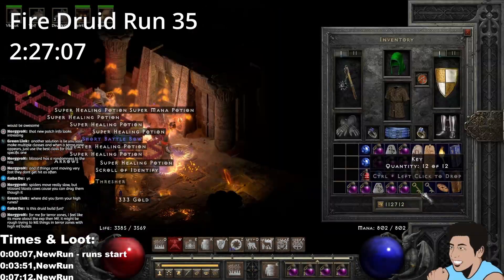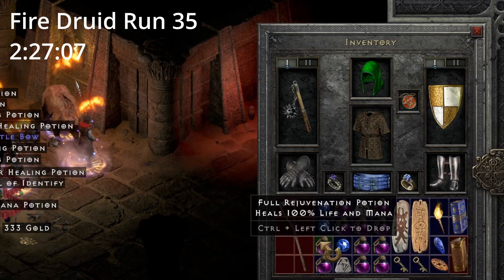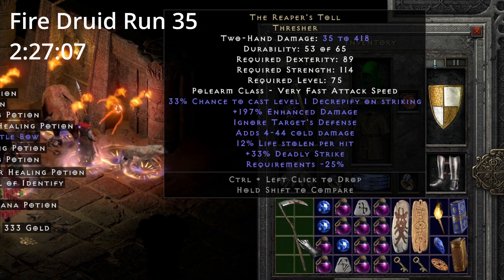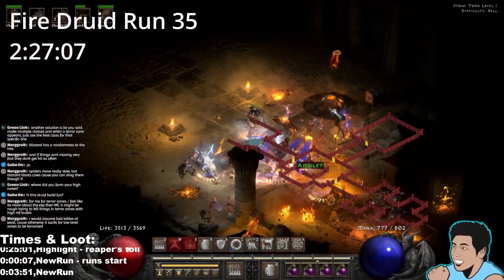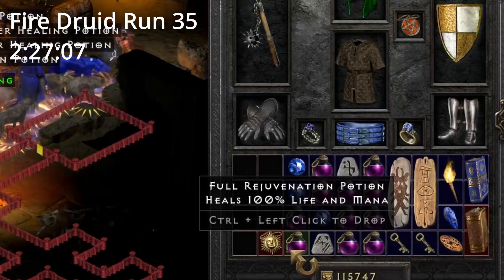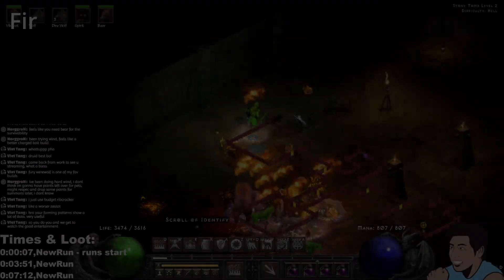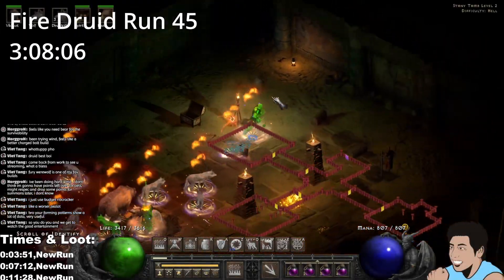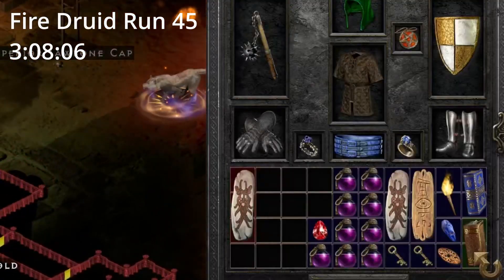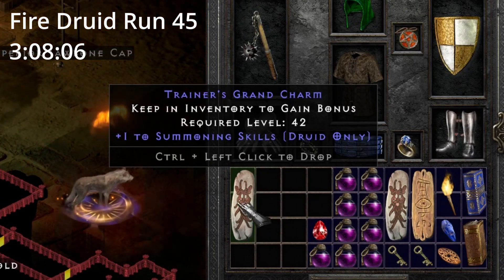On Fire Druid run 35, 2 hours and 27 minutes in, we find a Reaper's Toll — a Reaper's Toll, and it's garbage. Later that run, we find a set amulet. Is it a Talami? No. On Fire Druid run 45, 3 hours and 8 minutes in, we find a summoning skills grand charm.